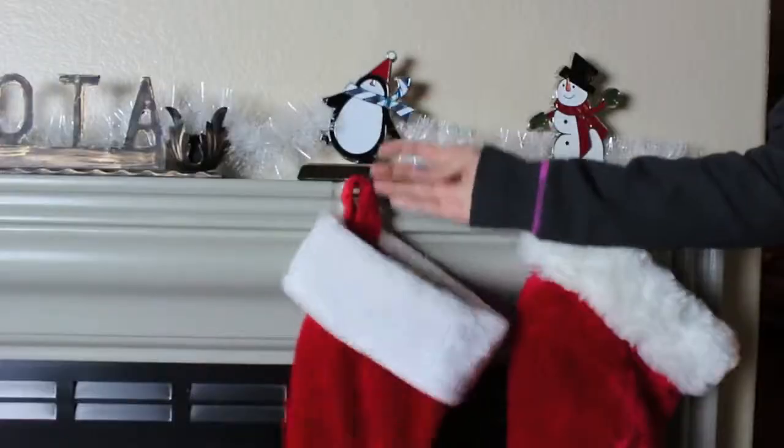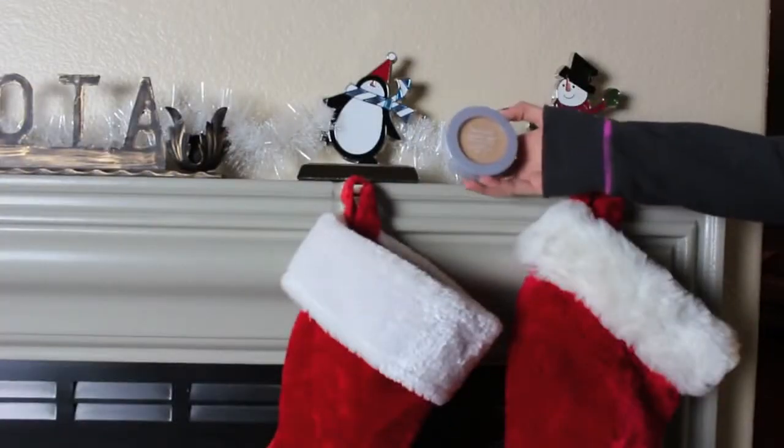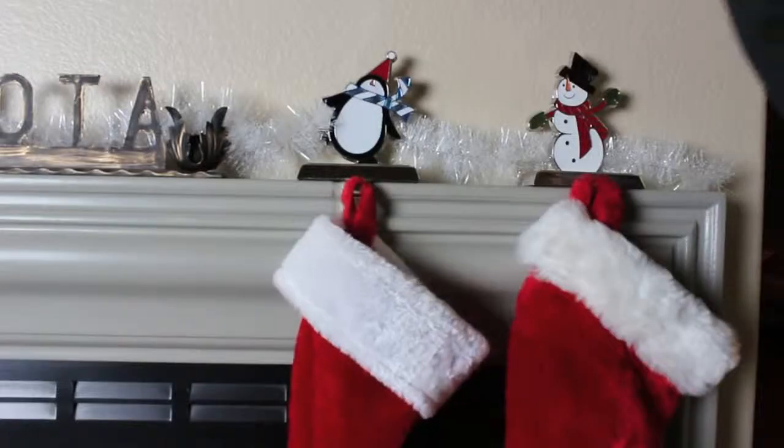Before I apply any makeup, I of course have to start with moisturizing my face, especially in the winter — this is extremely important because we don't want our face to crack and fall off. For foundation, I'm using my Revlon Color Stay. This is a very light and very moisturizing foundation, so it's going to help keep my skin from getting too dry. I'm just dotting that all over my face and blending it in with my foundation brush. Then I'm setting everything with my Neutrogena Pressed Powder, and yes, this does have SPF in it because you can actually still get sunburned in the winter, which is really crazy.